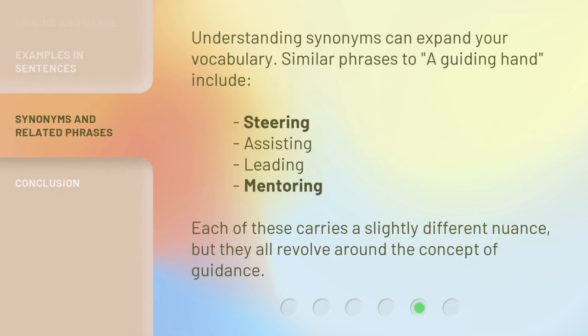Understanding synonyms can expand your vocabulary. Similar phrases to 'a guiding hand' include steering, assisting, leading, and mentoring. Each of these carries a slightly different nuance, but they all revolve around the concept of guidance.